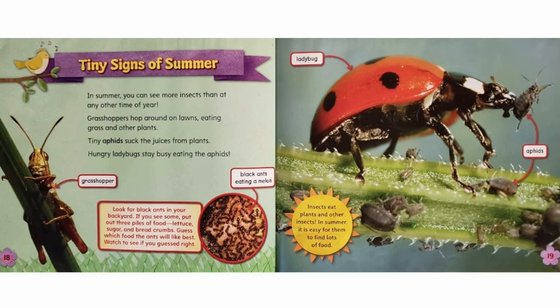Tiny Signs of Summer. In summer, you can see more insects than at any other time of year. Grasshoppers hop around on lawns, eating grass and other plants. Tiny aphids suck the juices from plants. Hungry ladybugs stay busy eating the aphids. Insects eat plants and other insects. In summer, it is easy for them to find lots of food.